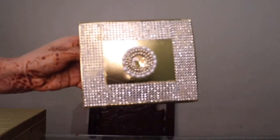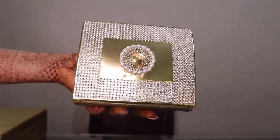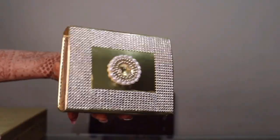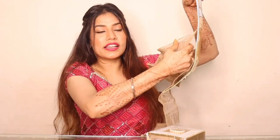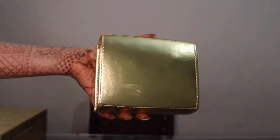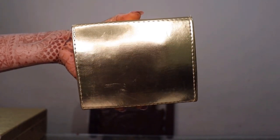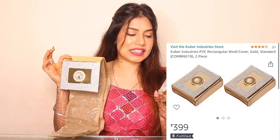Now what I ordered next is a huge parcel. First is a bindi box — or bindi cover, you can say. Just look at it, it's so pretty! You can put a lot of bindis in it. You can put 16 packets of bindi in it, and it's a pack of two. On the front, it has stick-on work. This is only 399 rupees, which is a very amazing deal. Let's take a look at the bindi covers — a very good look.